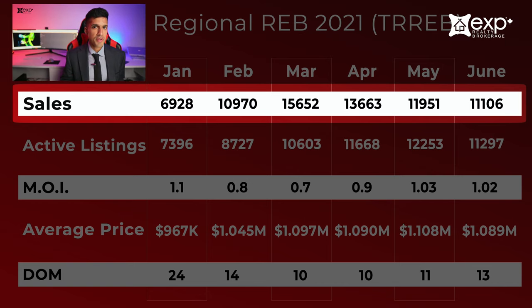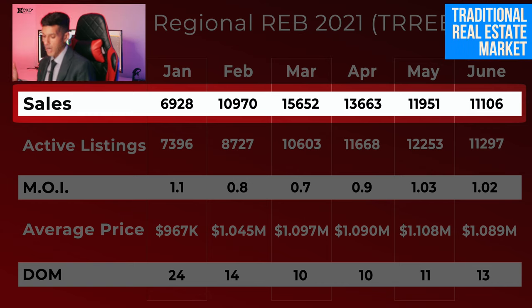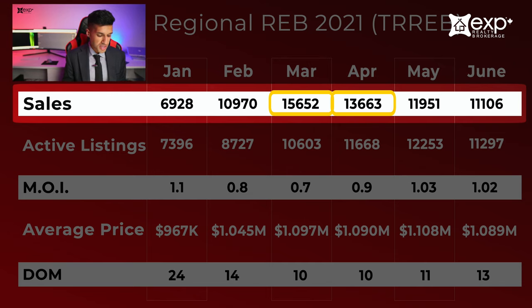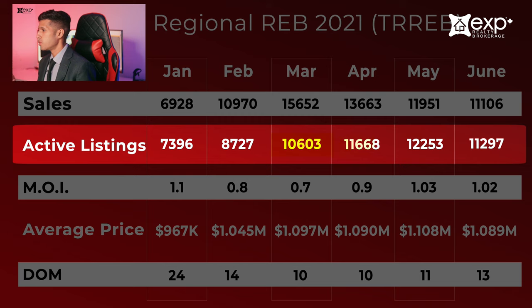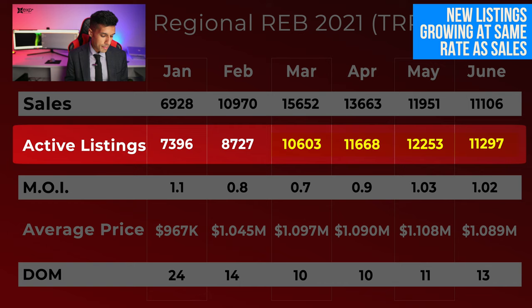Based on my experience, this is a pretty traditional real estate market. The only thing which stands out is the fact that there were more sales in March versus April, whereas usually April has more sales than March. Looking at the number of active listings, they really increased from February to March, and since then the number of new listings is growing at the same rate as the number of sales, which is why that's fairly stable.